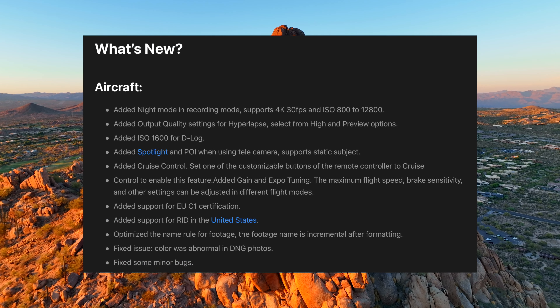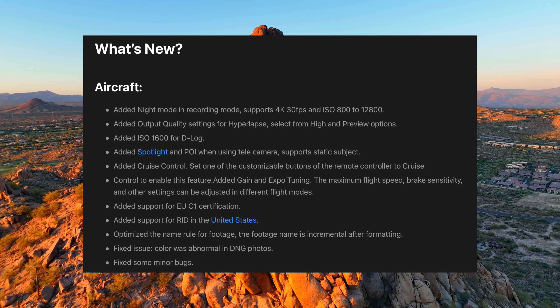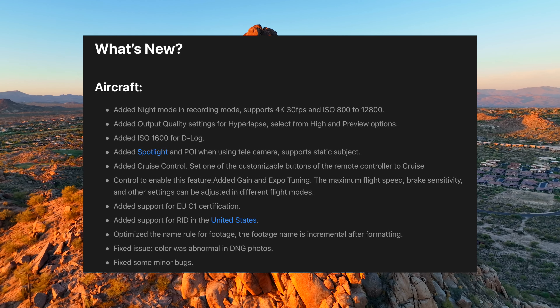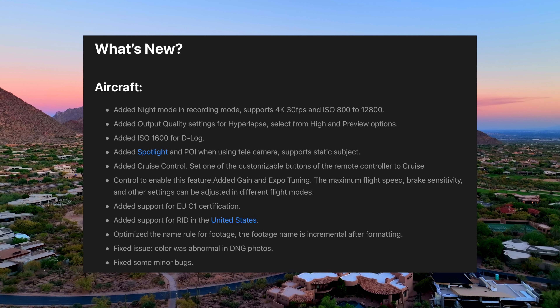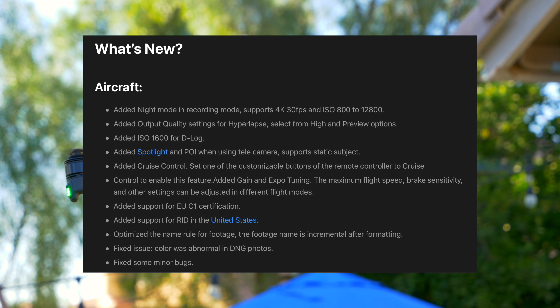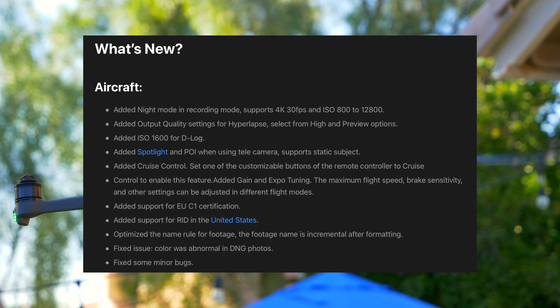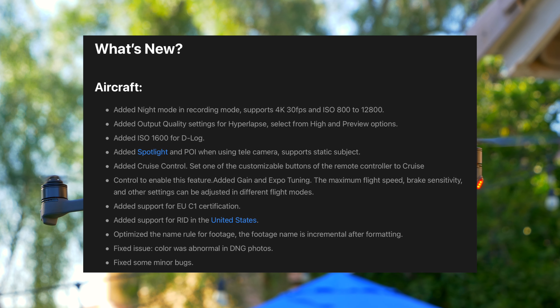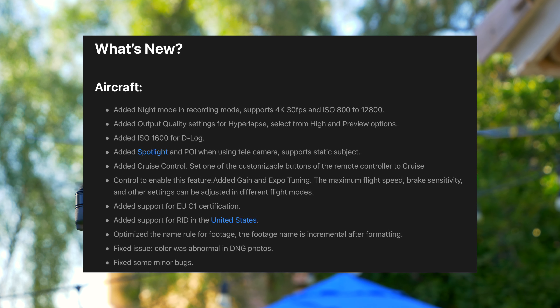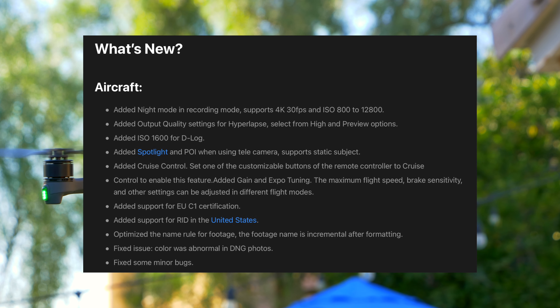Some of the new features added in this update are Night Mode, which records at 4K 30fps and ISO 800-12800, as well as an added cruise control, which you can set one of the customizable buttons on the remote to enable this feature, and then added gain and expo tuning. The maximum flight speed, brake sensitivity, and other settings can be adjusted in different flight modes.